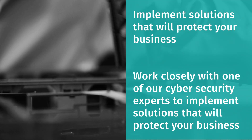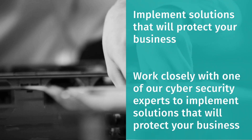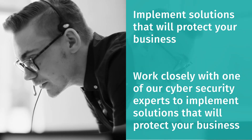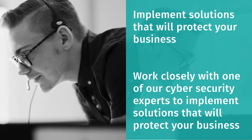You will also gain access to our team of IT support professionals who can offer advice, support and guidance on protecting from threats, as well as identifying any potential issues as early as possible. This gives you complete peace of mind and the ability to focus on running your business.